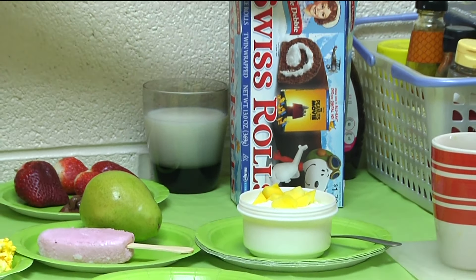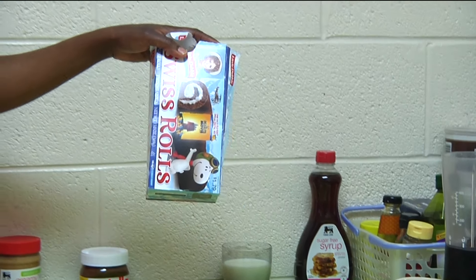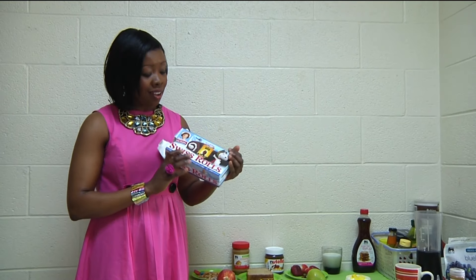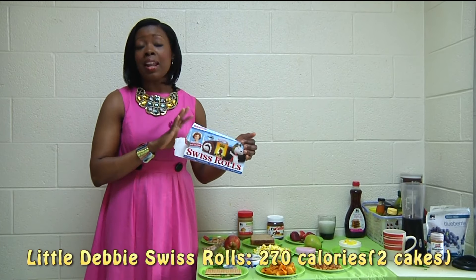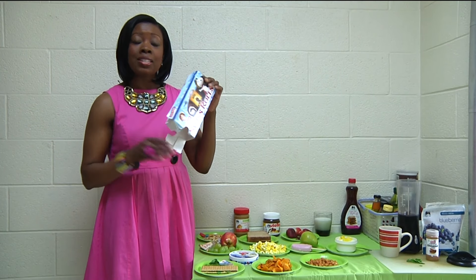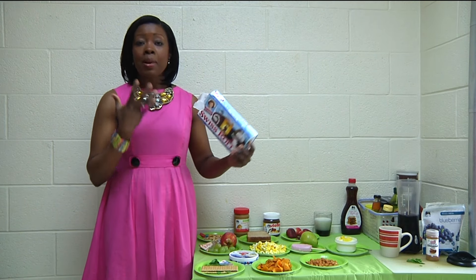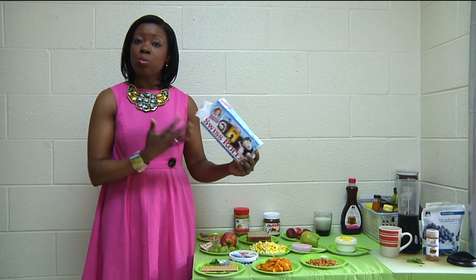I know it is extremely difficult to eat clean 100% of the time. And as ladies especially, we do have those cravings during that time of the month — for us it could be chocolate. Personally, I love Little Debbie's Swiss rolls. I've loved it for a very long time, and this is not something I buy and eat all the time, but once in a blue moon. And there's nothing wrong with that. Food is meant to be enjoyed, but sweets and fried food should not be something you do consistently — it should be more of a luxury.